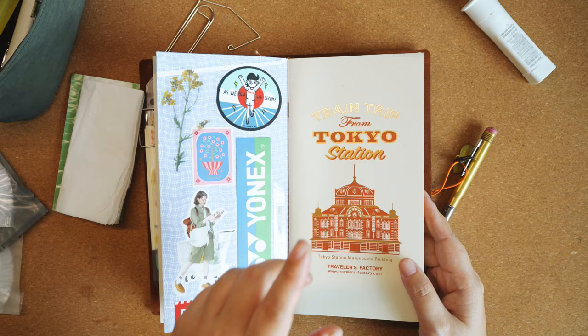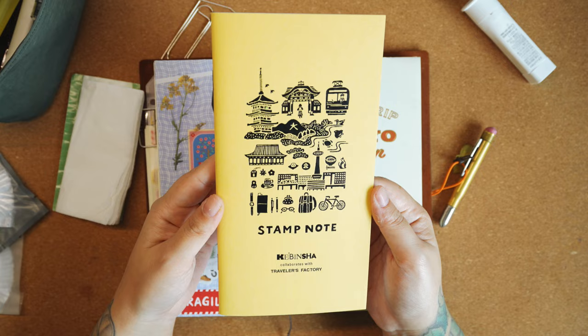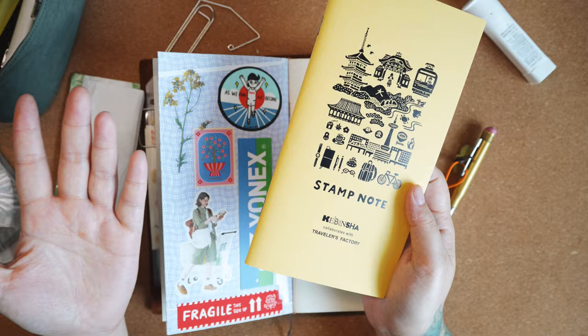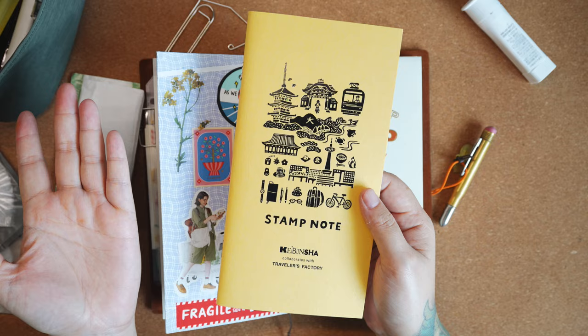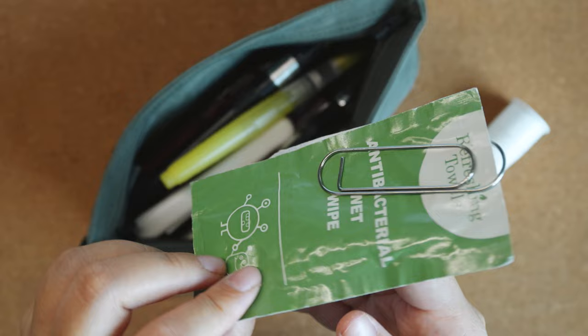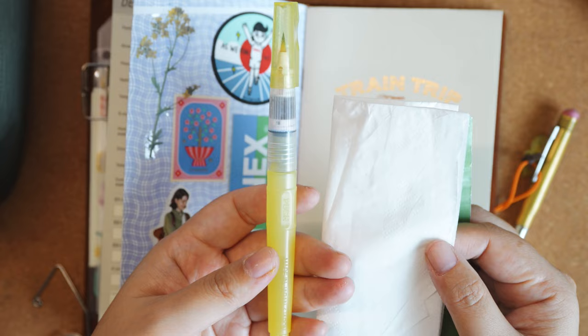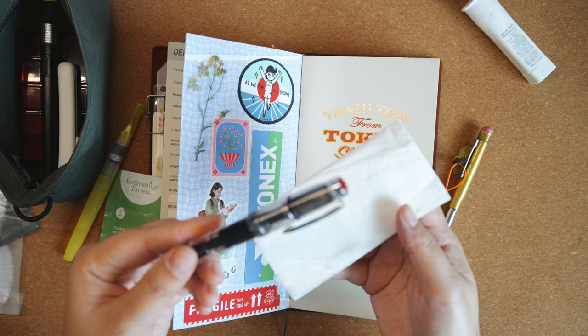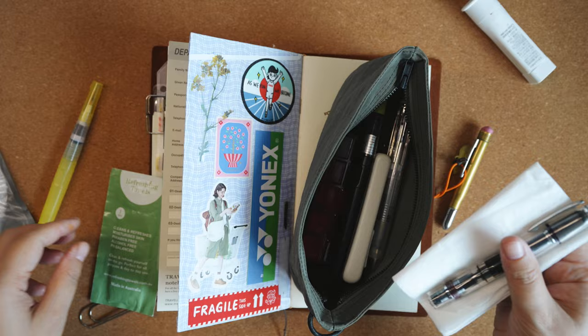Thank you for the votes because I couldn't decide whether to bring the Tokyo insert or the stamp note. Someone mentioned to keep one insert specifically for this Tokyo trip, and maybe plan another trip to Japan to use the other one — yes, that is so true, I'll be going again! I always put a napkin in my pouch to wash my water brush, and an extra towel in case anything happens — and definitely a tissue in case the fountain pen leaks. You really never know what will happen.